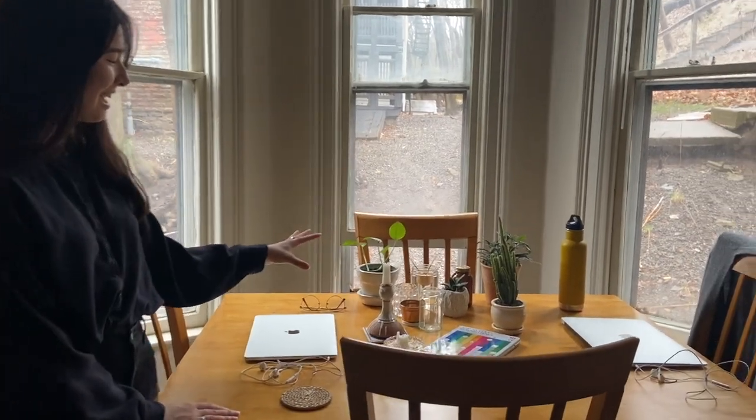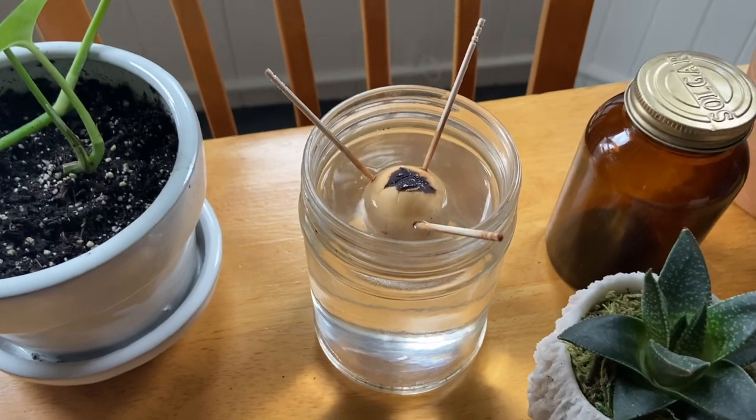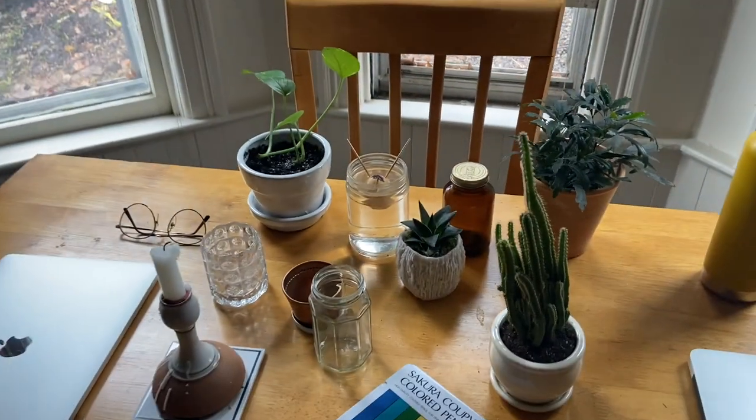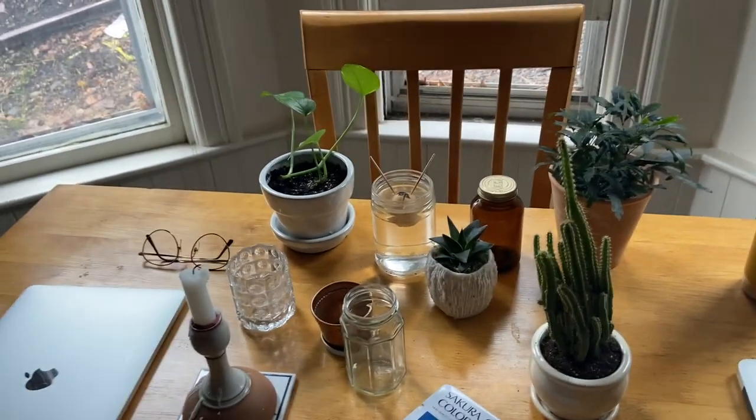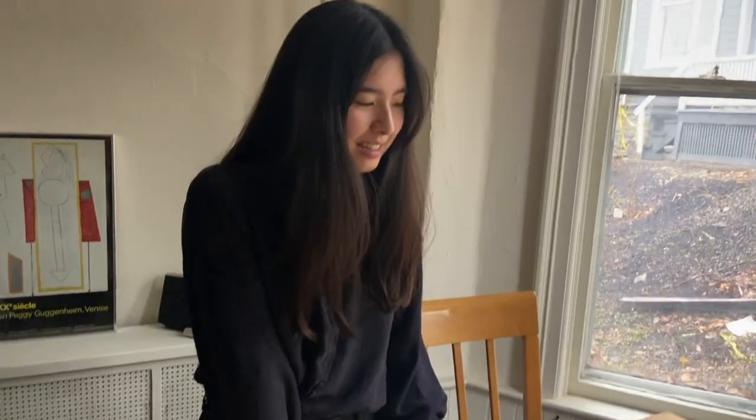Just a nice collection of items here. This is an avocado that I'm trying to sprout and turn into a plant — Emily got this for me. I've been on a huge candle kick lately. I don't know what it is, but I just love candles now — I've become a candle person.